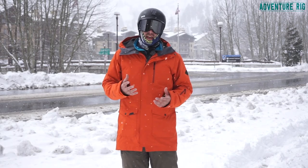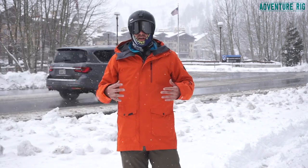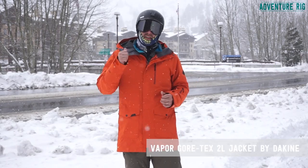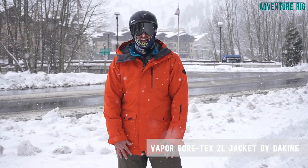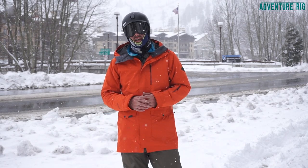With that comes this really wet, heavy snow. However, I'm totally protected wearing the Dakine Vapor 2L Gore-Tex jacket. It's going to keep me warm and dry and keep out the wind. I have these combined with the Dakine Meridian pant — I also did a review on those, so be sure to check that out.